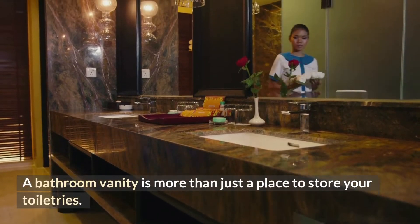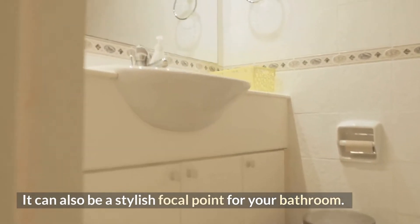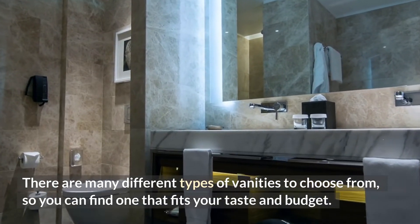A bathroom vanity is more than just a place to store your toiletries. It can also be a stylish focal point for your bathroom. There are many different types of vanities to choose from, so you can find one that fits your taste and budget.